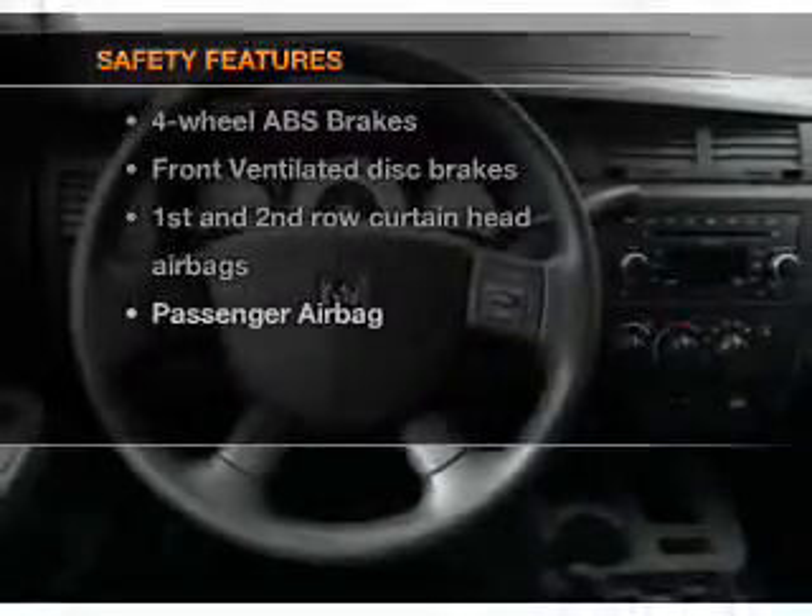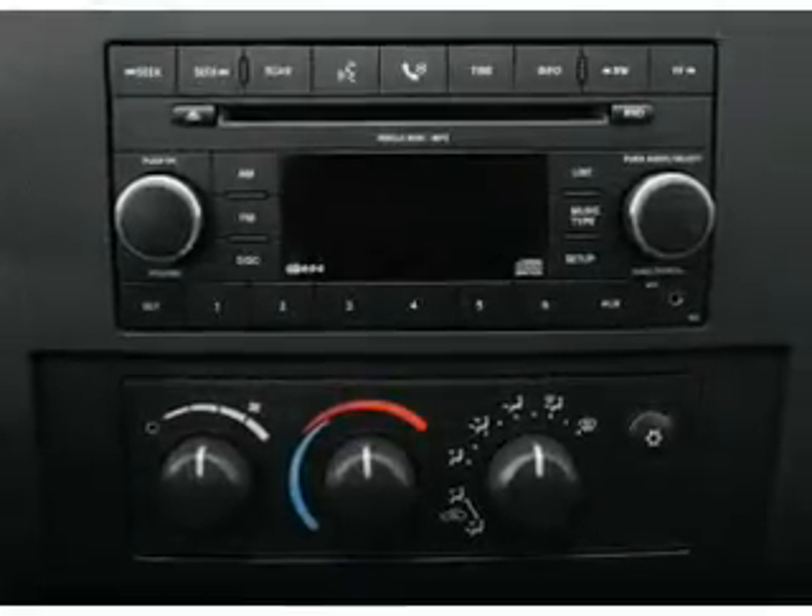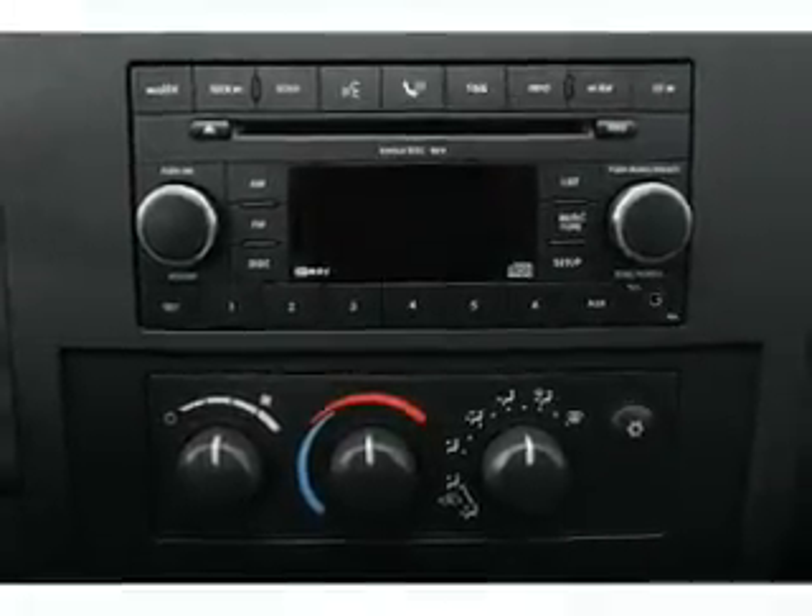For your peace of mind, the following safety equipment is included: front ventilated disc brakes, passenger airbag, and curtain head airbags. Call today to schedule a test drive.